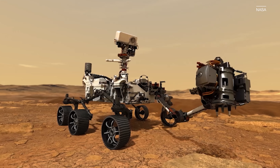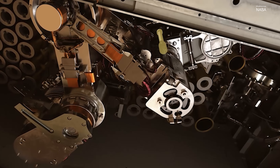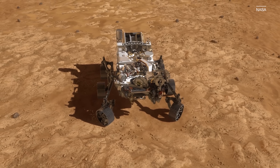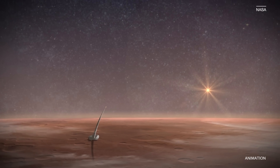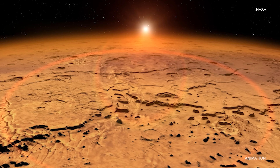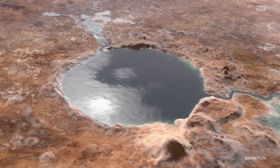NASA is bringing its first ever samples from Mars back to Earth, and it's put together a team of robots, two helicopters and a mini rocket to do it. It's part of the Mars Sample Return Program, a joint mission between NASA and the European Space Agency to retrieve samples collected by the Perseverance rover. It involves a lot of firsts: the first rocket to launch from another planet, the first time interplanetary samples are brought back to Earth, and the first time we could see physical evidence of life on another planet.